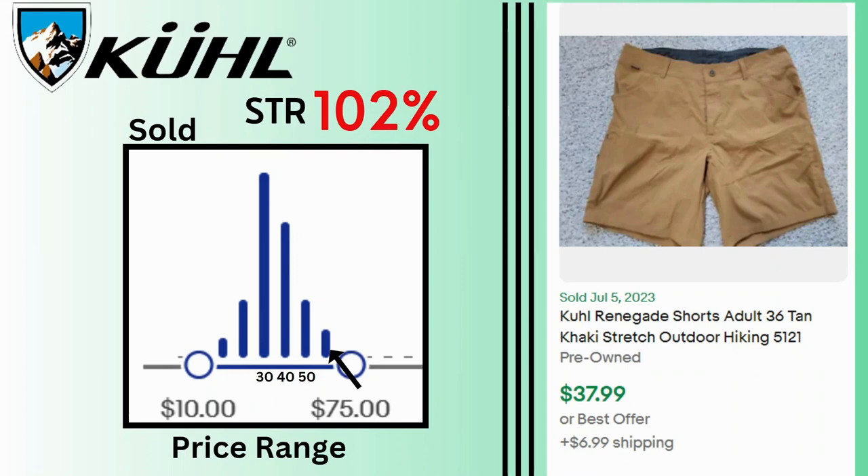Coul. Sell-through rate is also 102%. Sale prices reach as high as $75 with most sales between $30 and $40. I have a current sold for some khaki shorts that sold at $37.99 and $6.99 shipping.